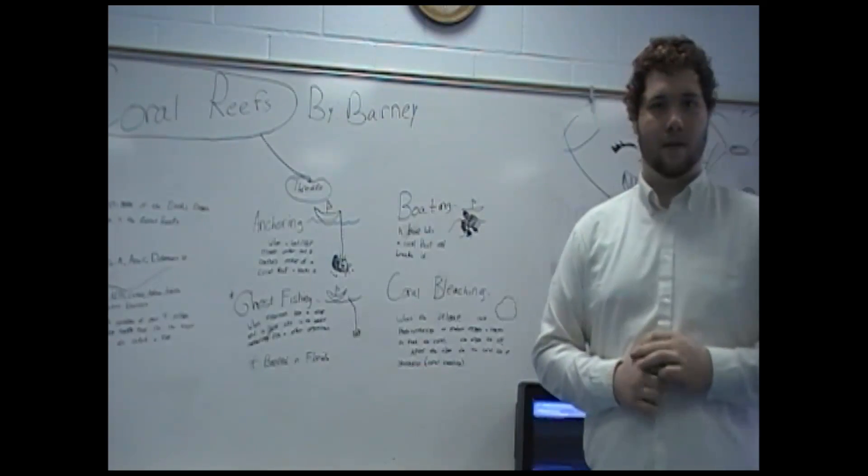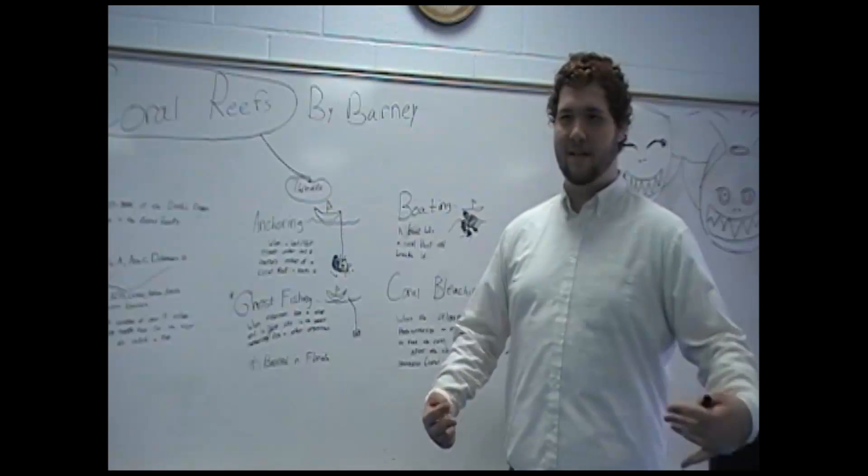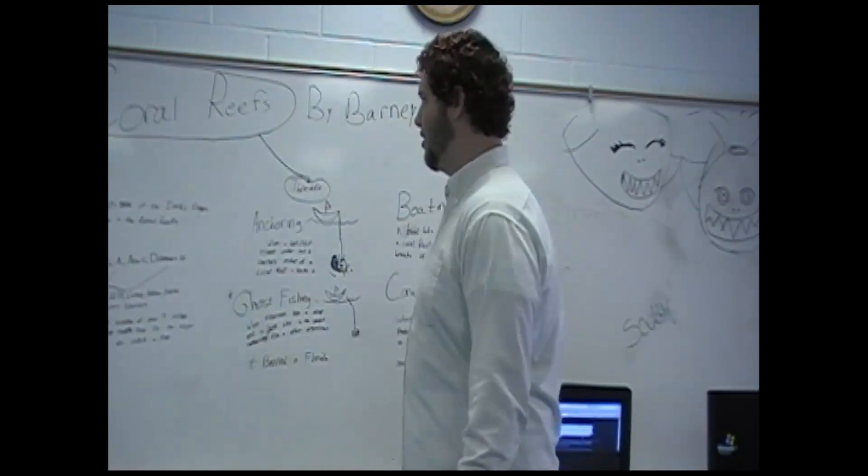And that covers the coral reefs. I'm Barney Bayless — double V's. This is my presentation on coral reefs.